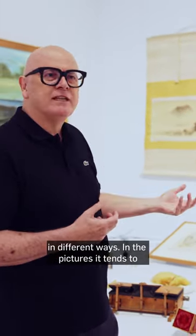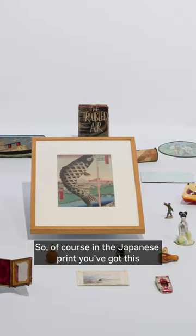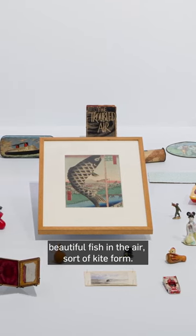In the pictures it tends to be held illustratively and the most obvious way, so it's the quickest way to find things. So of course in the Japanese print you've got this beautiful fish in the air in a sort of kite form.